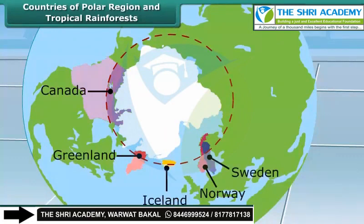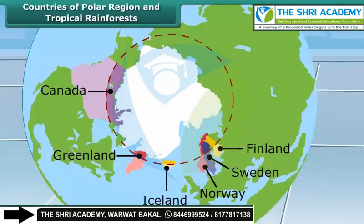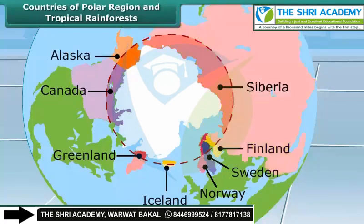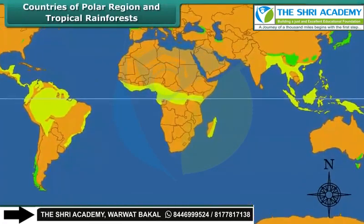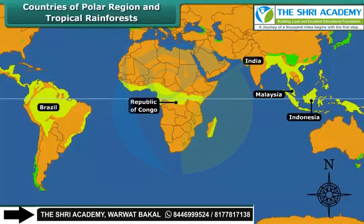Norway, Sweden, Finland, Alaska, and Siberia. Some countries where the tropical rainforests are found are India, Malaysia, Indonesia, Brazil, Republic of Congo, Kenya, Uganda, and Nigeria.